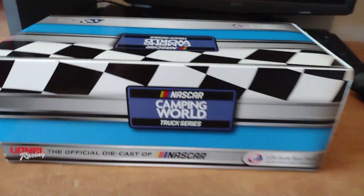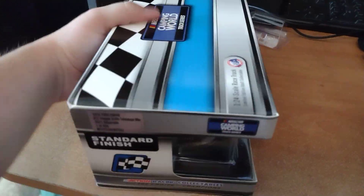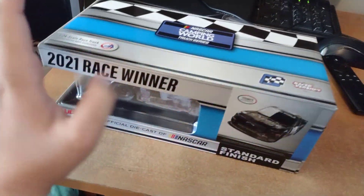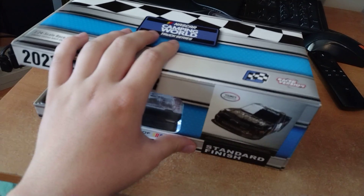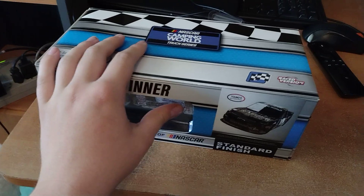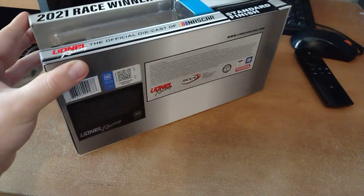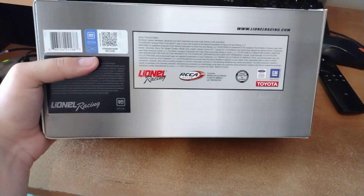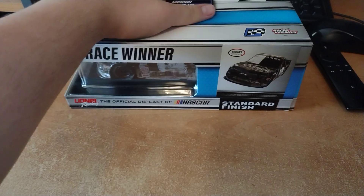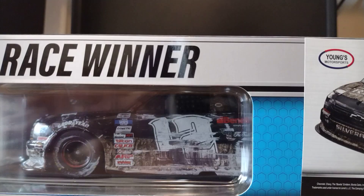I've never actually gotten a NASCAR stock truck diecast before, so this 1:24 scale is really new for me. Since I was at this race, that's why I could justify getting this truck — and it's only $54, not bad. Here's what the car looks like underneath on the box art.